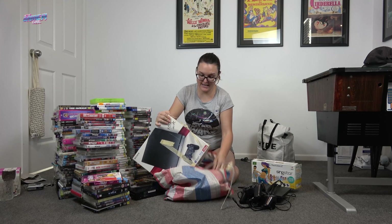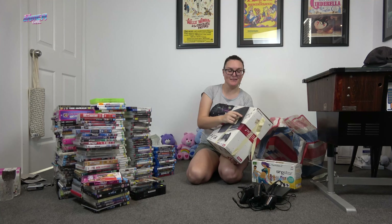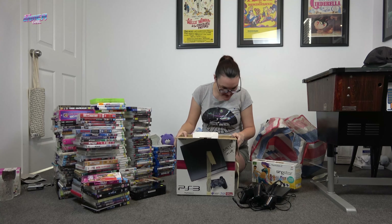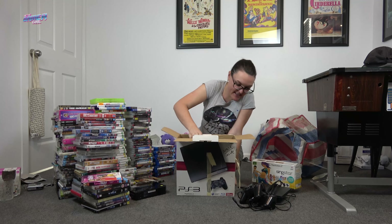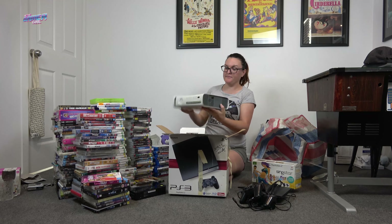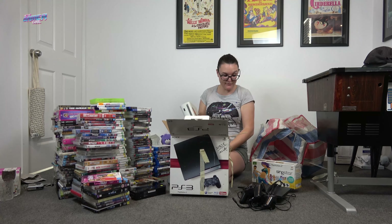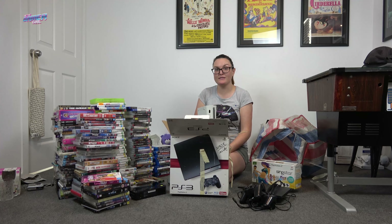A boxed PS3 — looks like the slim — but it says PS3 on the box and Xbox written inside! Inside is actually a white Xbox 360 — how funny is that? So we've got a PS3 box and an Xbox inside it. That's everything from the haul. I hope you've enjoyed going through this with me — let me know what you think was the best find. Now I've got to check everything, clean it up, and start adding it all to the games room. Thank you very much for watching.